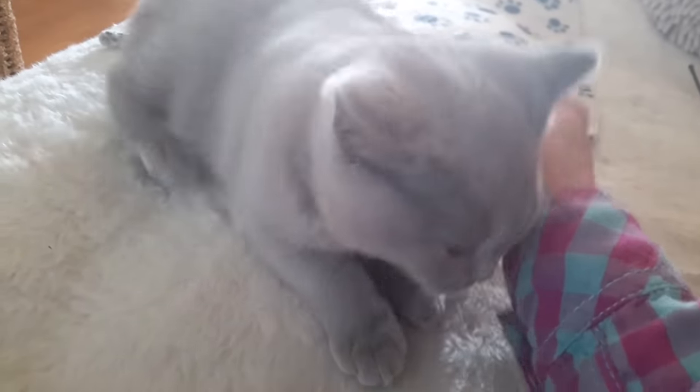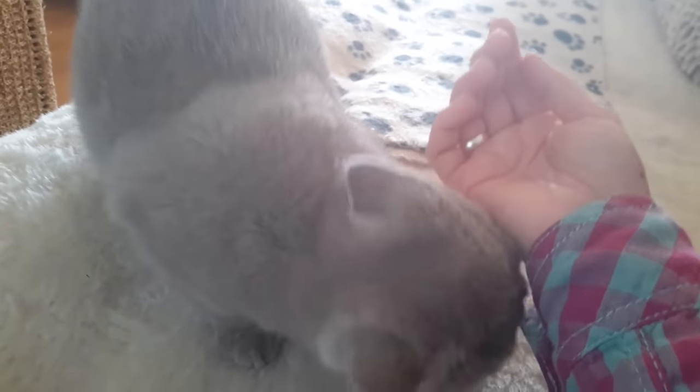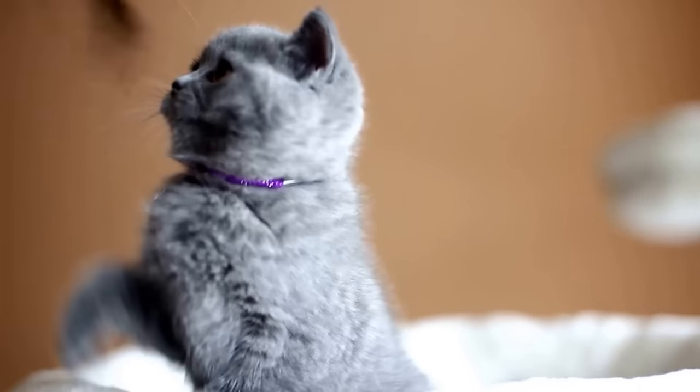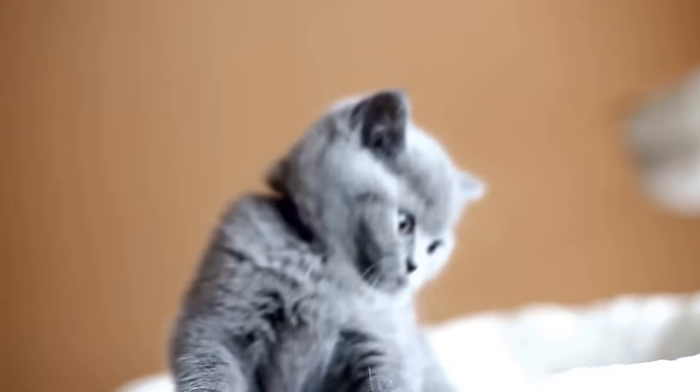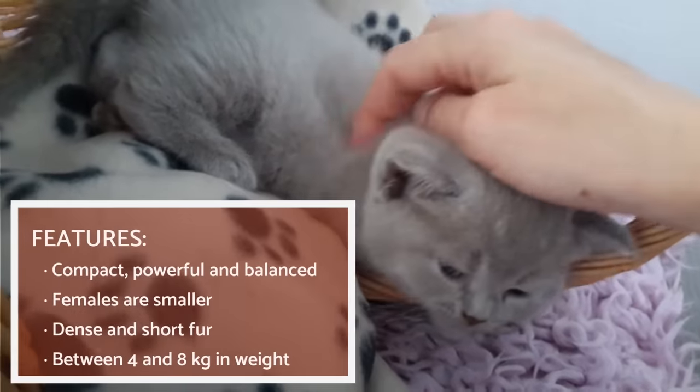However, between around 1914 to 1918, according to the International Cat Association, this breed was crossed with the Persian cat to create the British Longhair breed. The British Shorthair is a compact, powerful and balanced cat.